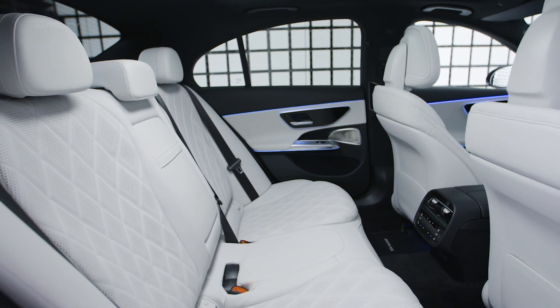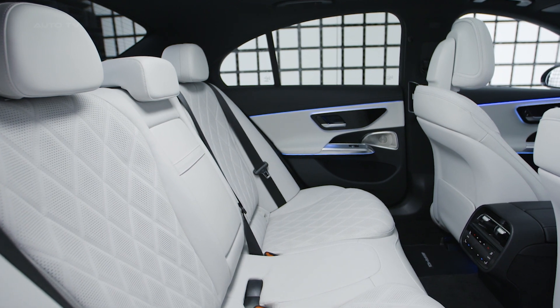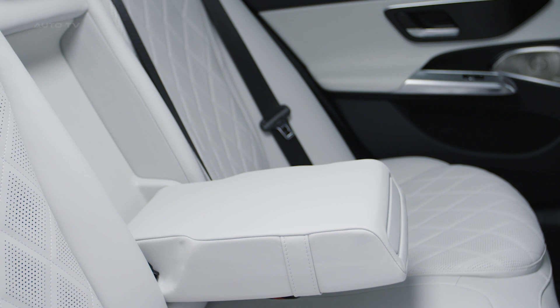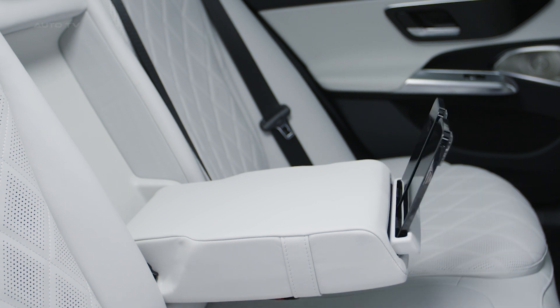The E-Class also offers a range of seating options to cater to various preferences. The standard seats provide ample support and comfort, while the available sports seats offer additional bolstering for a more engaging driving experience. For those seeking the utmost luxury, the optional ventilated and massaging seats can be added, ensuring a truly pampering ride for both the driver and passengers.